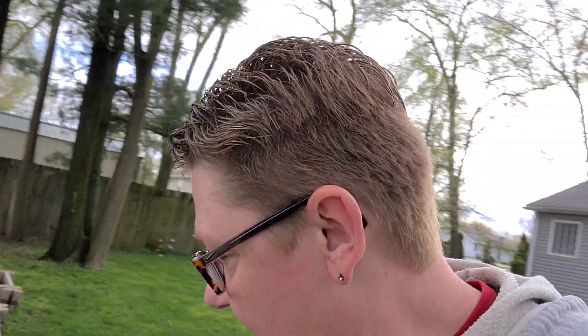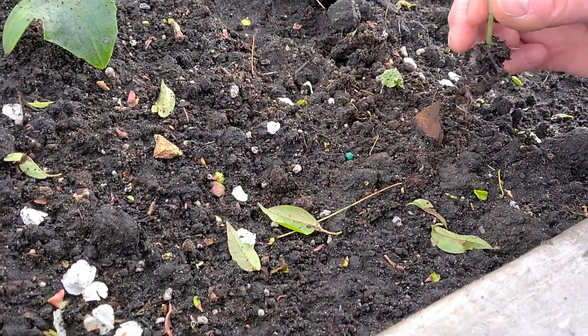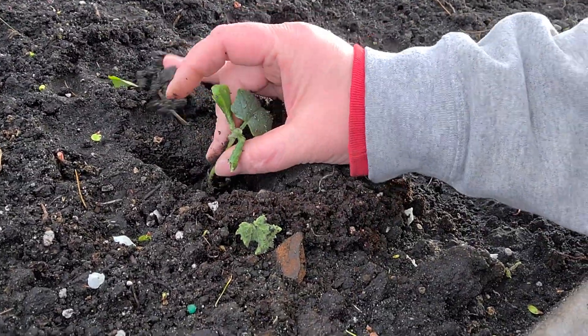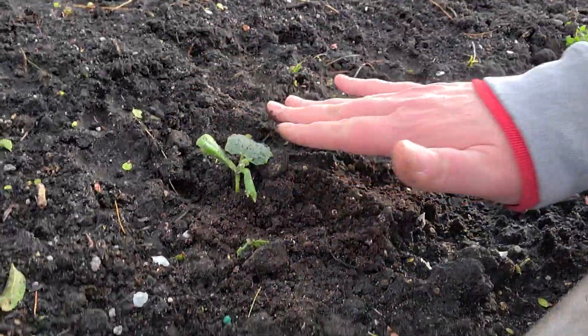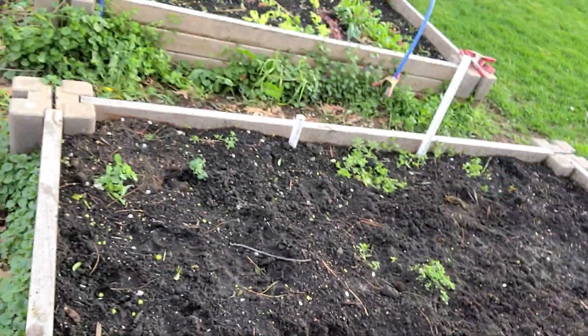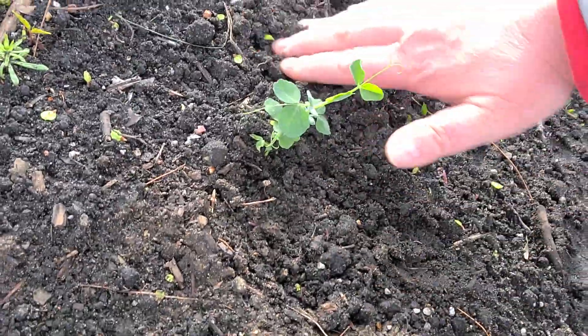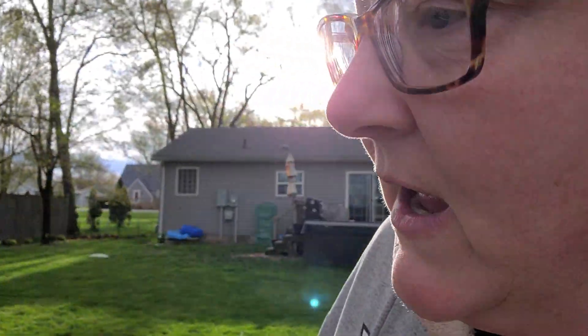Oh no, look what somebody did to my little cucumber plant — doggone him, that little turkey! Well, maybe we can save him by putting him back in there. Oh no, bad boy! No mama's plants, now go on. Look, he's stepping all in there. He's just so naughty, guys. I just can't keep him out of my stuff.